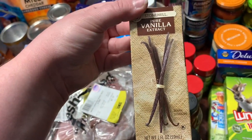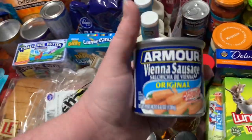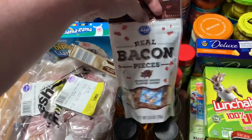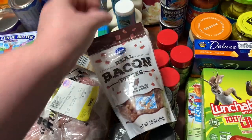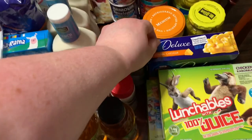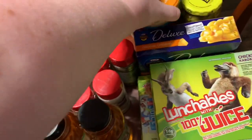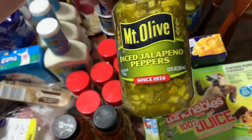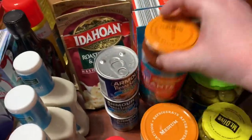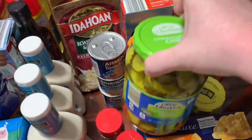Three bottles of Aldi Tuscan Garden ranch dressing — our favorite — 89 cents each. $2.49 for a two-ounce container of pure vanilla extract with baking season coming up. Three Armour Vienna sausages at 50 cents each from Kroger. $1.49 for a 2.8-ounce package of real bacon pieces. One Monterey Jack Kroger queso dip for a dollar 99, and $2.19 for diced jalapeño peppers.